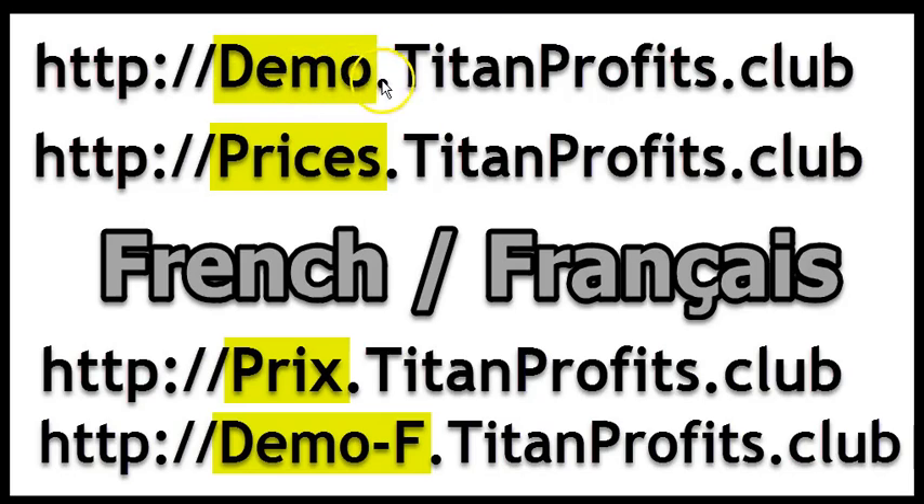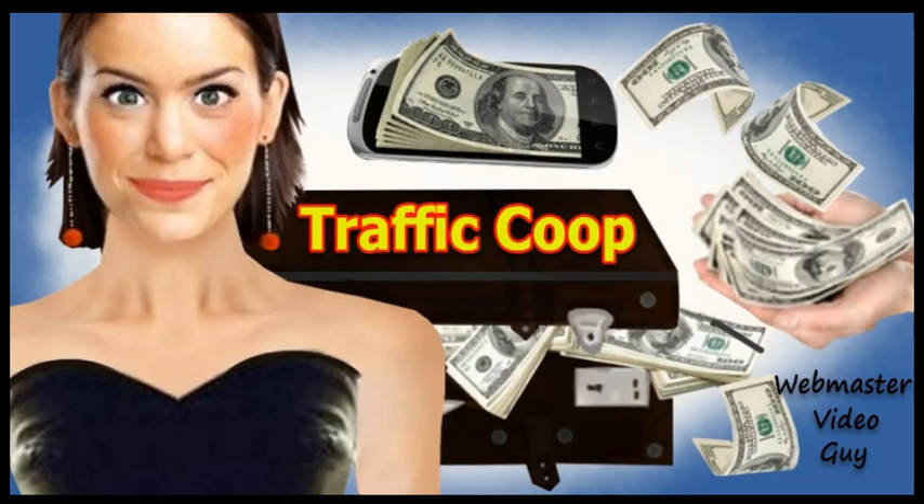You can go to the demo at titanprofits.club, and the prices are at the prices page. We also have the French recording where the links are here. Don't forget our traffic brings success to everyone in our team, even if you don't start with the traffic, because your upline may be participating in the traffic co-op.